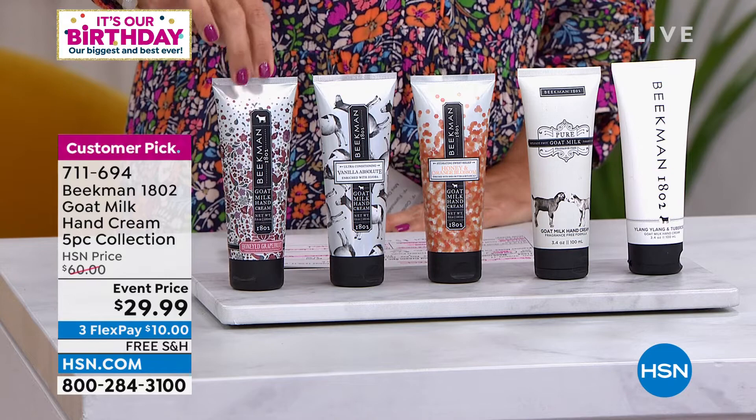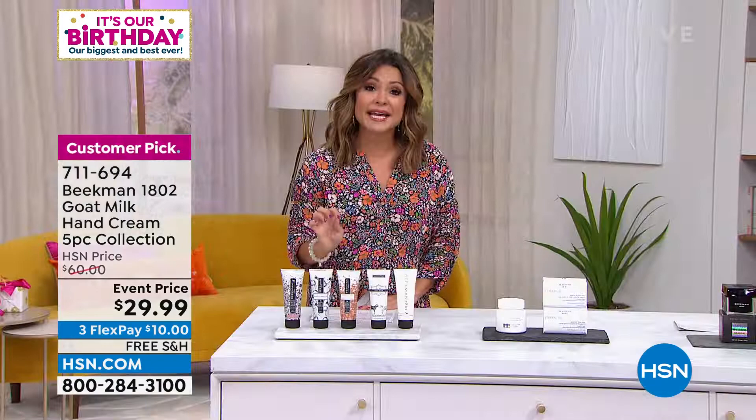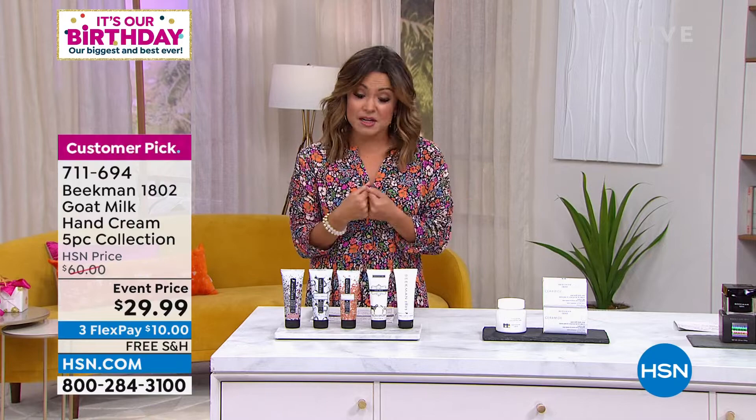They're made especially for your hands, your nails, your cuticles to keep you nice and hydrated. They smell incredible. I just find it unbelievable that you're actually getting all five of these today when one is $22.